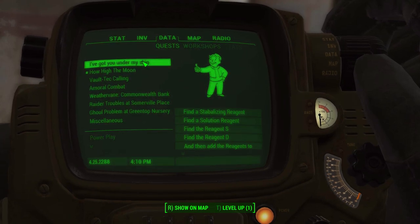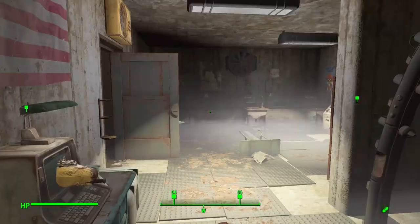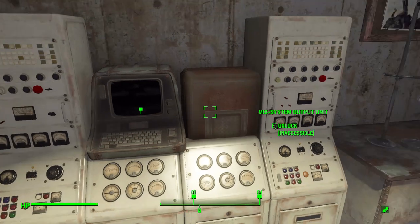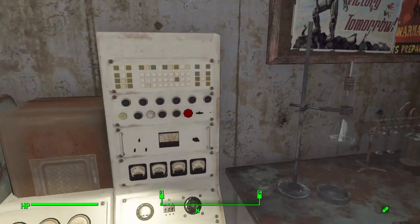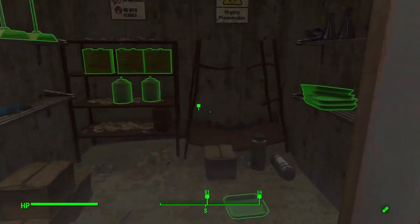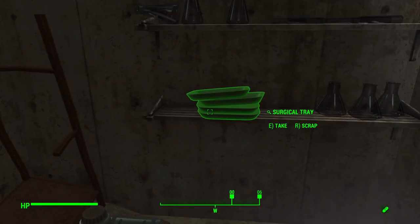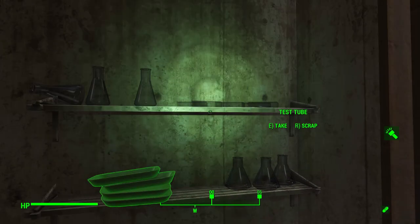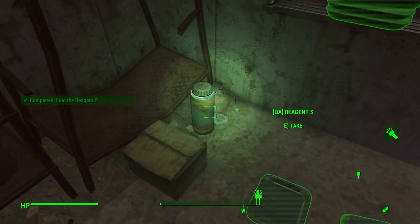And the last one - a thank you reply confirming the mixing and filing systems are set up. Oh god, we have to figure all this out. So on our quest now we need to find the stabilizing reagent, the solution reagent, Reagent S, Reagent D, and then add all the reagents to the mixer - the Mix-2000 thingy. Didn't it say it causes cancer? We're gonna die.